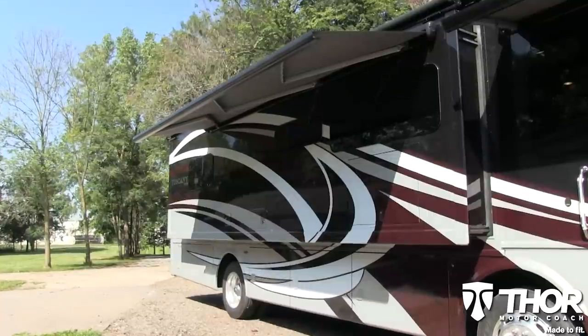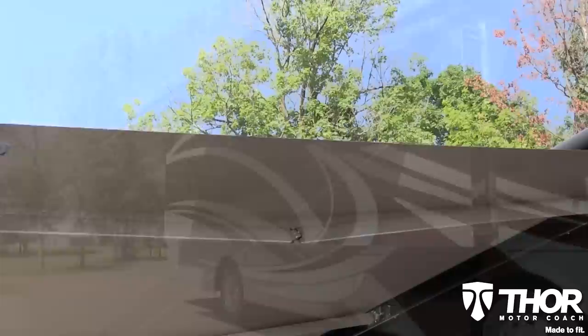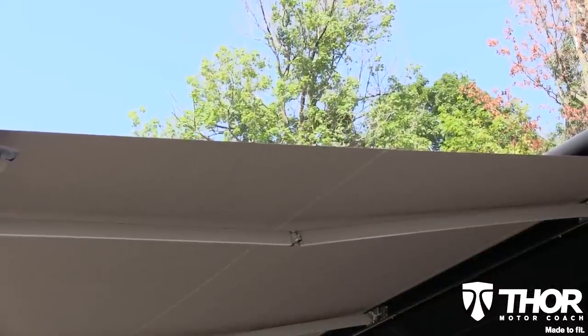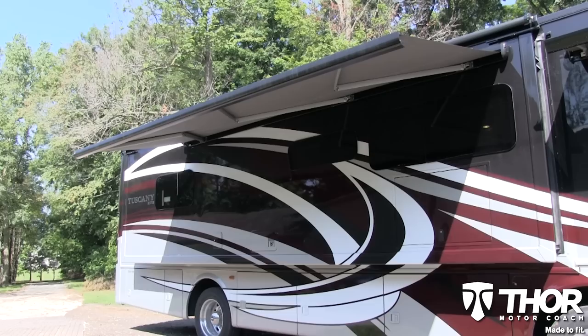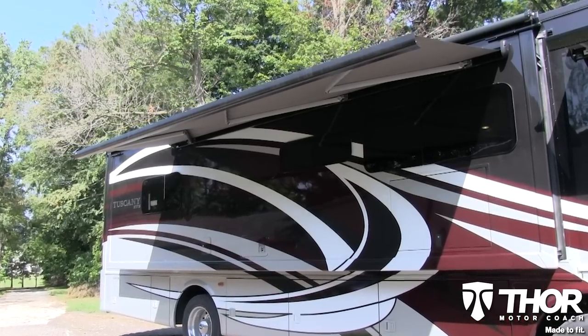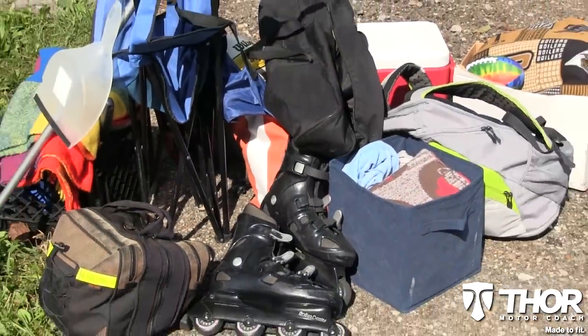The patio awning on the Tuscany XTE knows when it's time to call it a day. Built-in motion sensors allow the awning to flex in mildly windy conditions, but if mother nature gets a little too wild, the awning automatically retracts, tucking itself away for safekeeping.